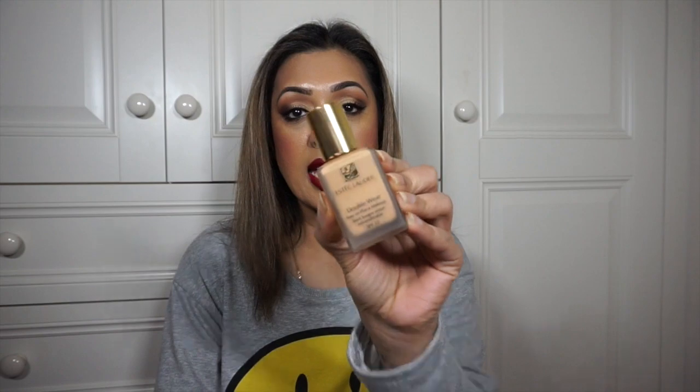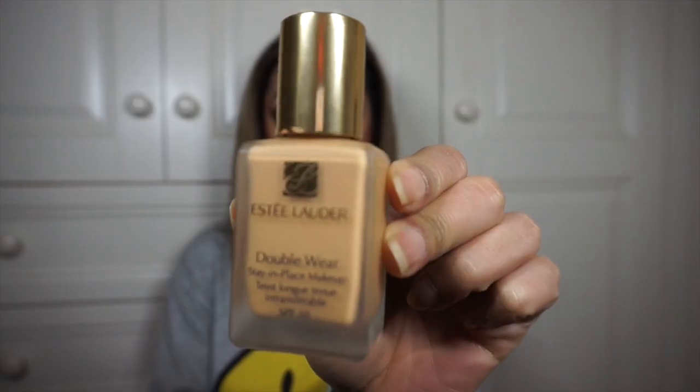The first one is the Estée Lauder Double Wear Stay-in-Place Foundation in the shade Cashew. I've been absolutely loving this — it does not budge, it lasts all day. I've used it with flash photography and it is amazing. I've just really been loving this foundation a lot this month.